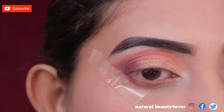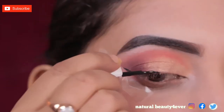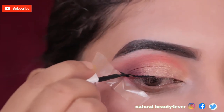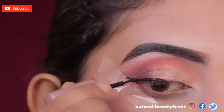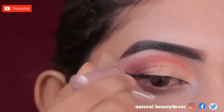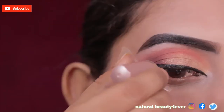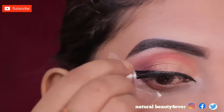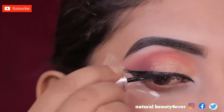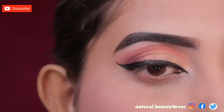With liquid liner I am drawing a long and thin liner. This is an easy way to make the eyes look bigger — you should try it. There is a lot of difference in the eye shape and the eye makeup looks very beautiful after this drawing. You can see the difference.